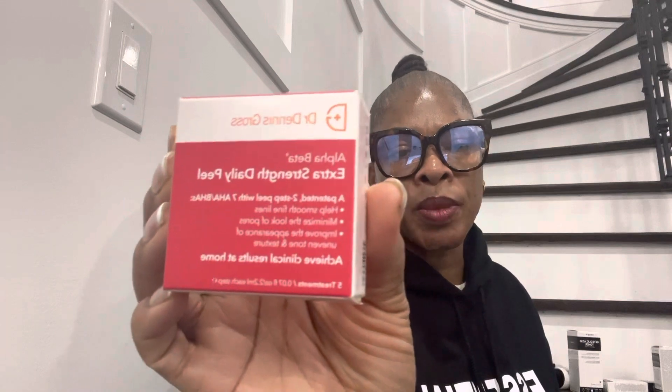The other product I bought was Dr. Dennis Gross. I used this before, and I know it's good. They have one for 30 days which I think runs for $100-something, but I just buy this one. Like if I'm going out somewhere special, I'll buy one for a week and just use it. It's called the Extra Strength Daily Peel. It's an exfoliator — a peel. It smooths texture, targets fine lines, minimizes the look of pores, and improves the appearance of uneven skin tone. It's a peel to use at home.